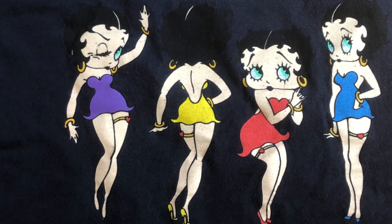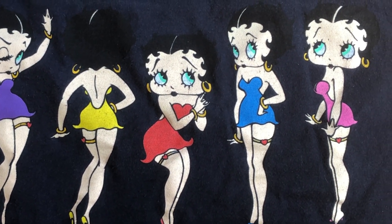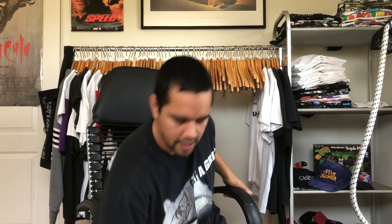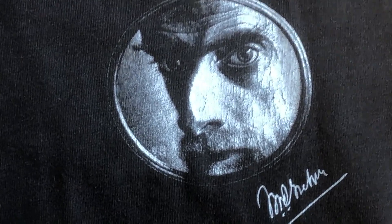Up next we have another Betty Boop. I'm not getting the reference on this one, if there even is one, but I just love the colors on it. It's got a back hit of her in all those different colorful dresses — that's dope.